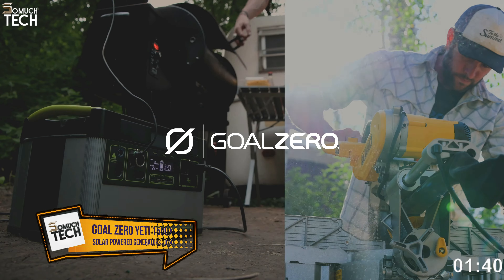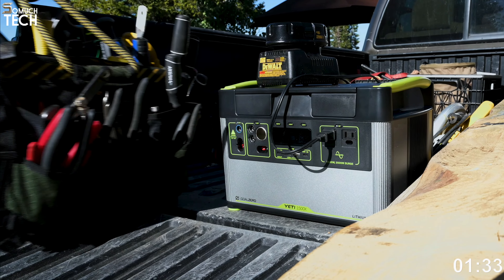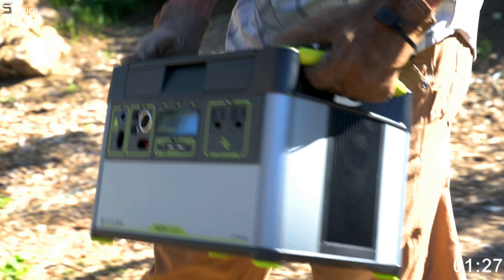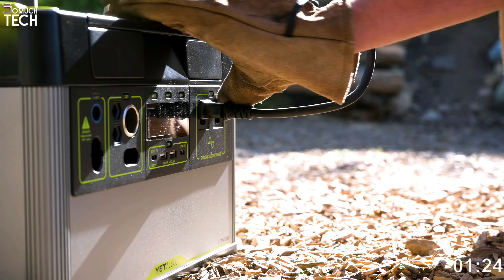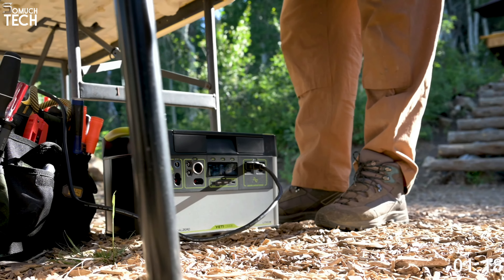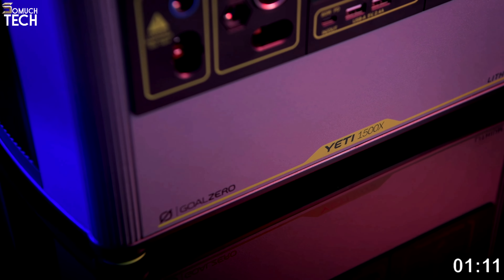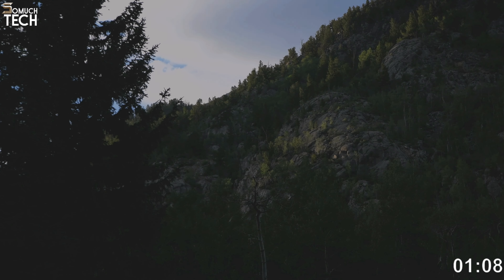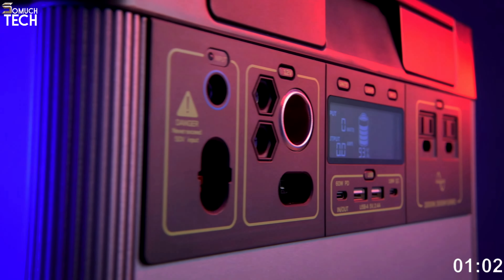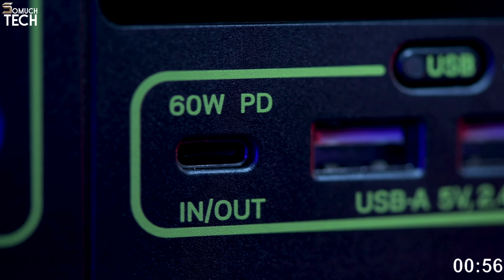Number 5: Goal Zero Yeti 1500X Solar Generator. This powerful generator is ideal for campers who spend long periods away from the grid. With the right tools, you can fully charge it in a matter of hours thanks to its 600-watt input. With its user-friendly interface and charging adapters, this model is perfect for powering a whole camper or acting as a dependable backup for home power. The optional home integration kit lets users connect it to an in-house circuit breaker, and an expansion module allows you to charge it on the go using your car's alternator.